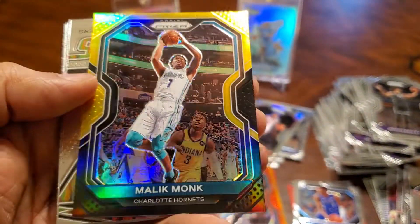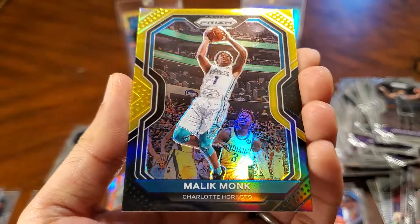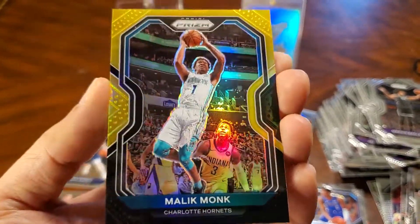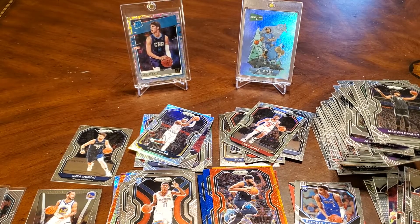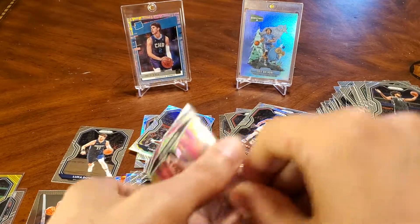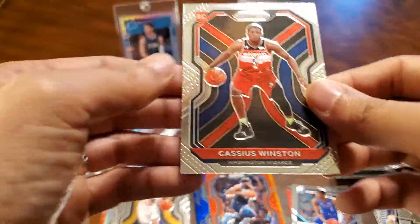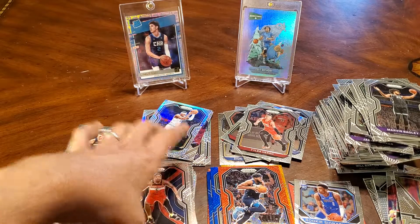Oh, look at this — Malik Monk! What is this — number 2 to 5? Holy cow, Gold! Nice. That's a pretty card. If you hit a Prism Gold, they're super pretty. Got Iverson, Nico Mannion. Tyler Hero. And a Cassius Winston. So all in all, pretty good. Quick recap of the big hits.